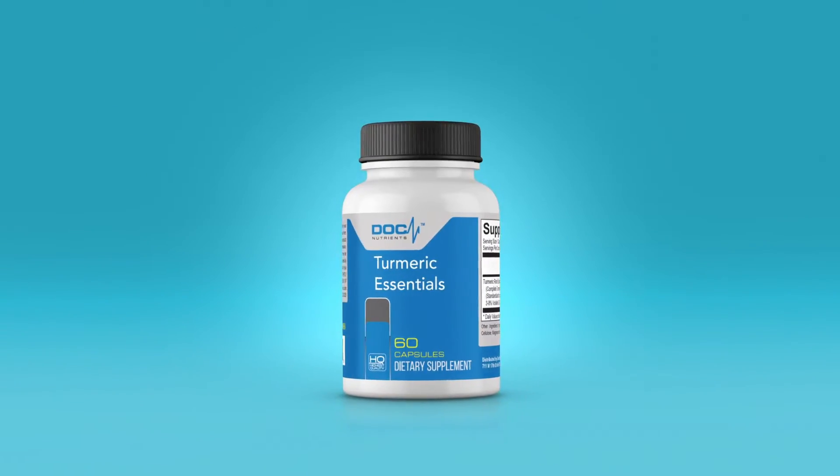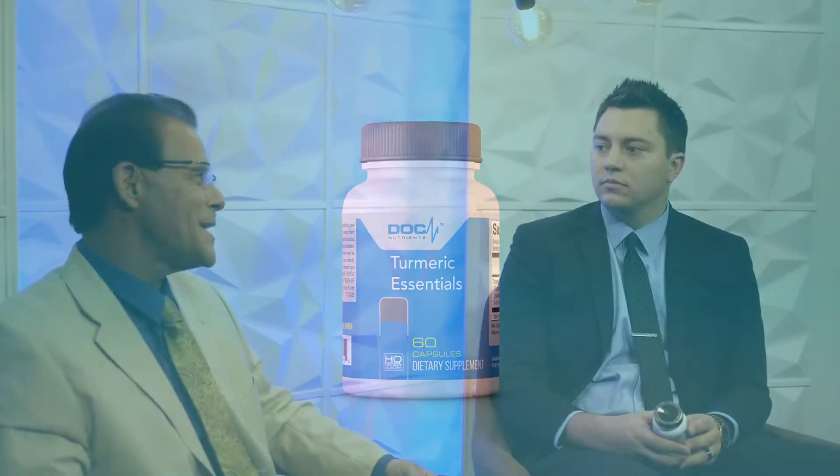We're talking about turmeric, but not all turmeric are created equal. So turmeric essentials — the biggest difference about this product: in the retail space you're going to go down to Trader Joe's or Walmart and see a turmeric product that has 95% curcumin.